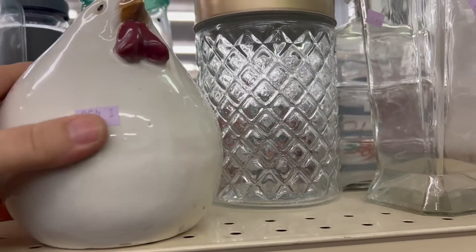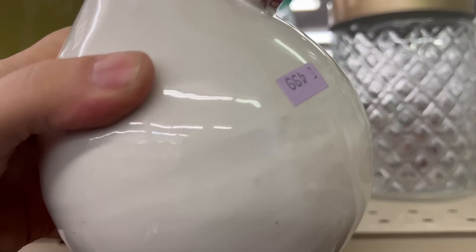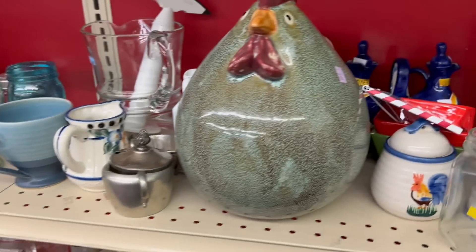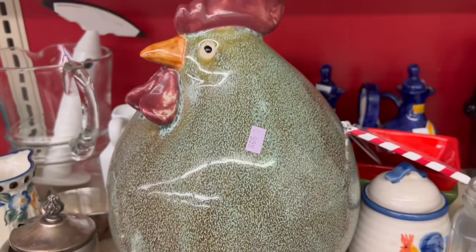I'm gonna have to get it. Like I don't have enough chickens! Chickens always sell so good for me, so that's why I always buy them. This huge one — I don't know, that might be too big.